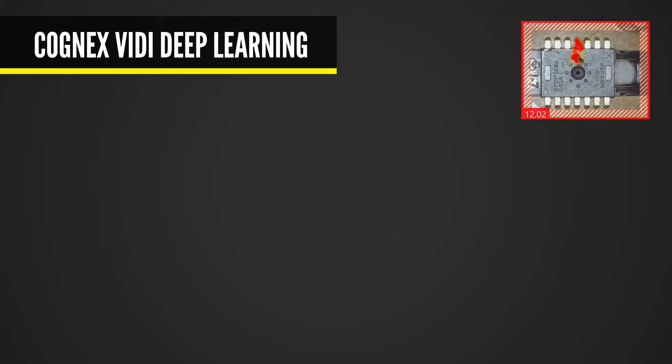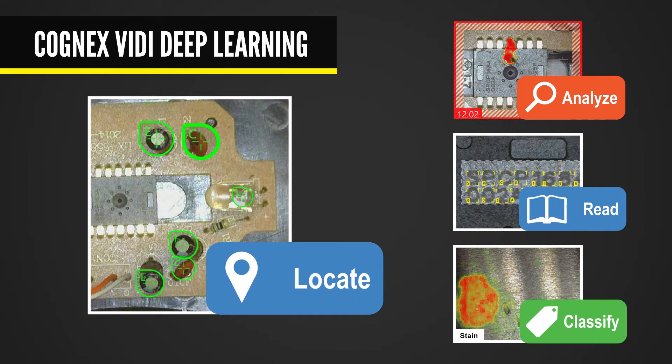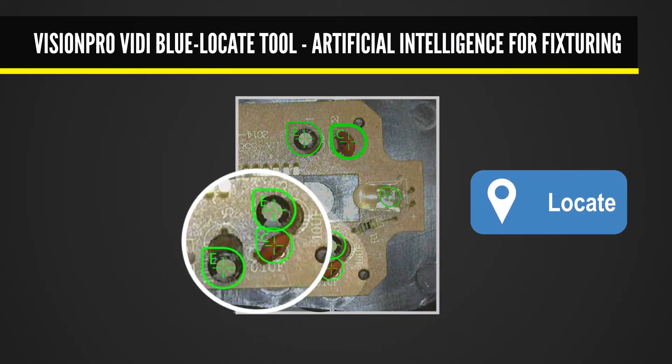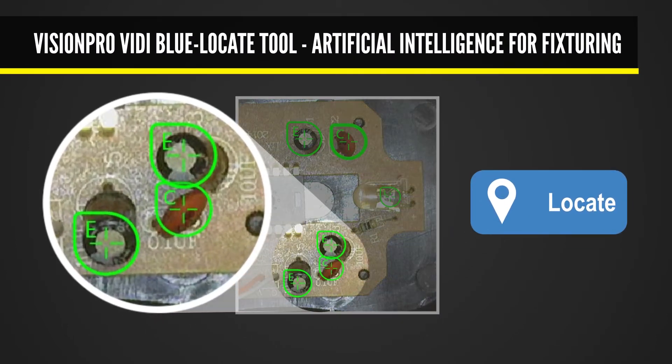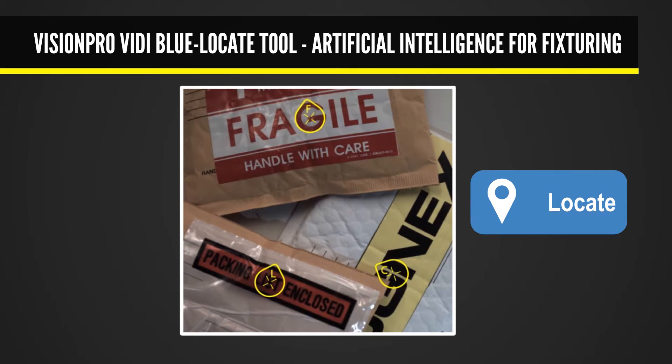Cognex's VidiBlue locate tool is a reliable solution for locating complex parts, counting and identifying components against noisy backgrounds with confusing patterns and glare. It solves applications that are too time-consuming to program with rules-based algorithms and too fast or small for manual inspection.